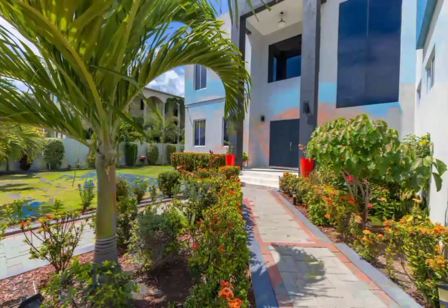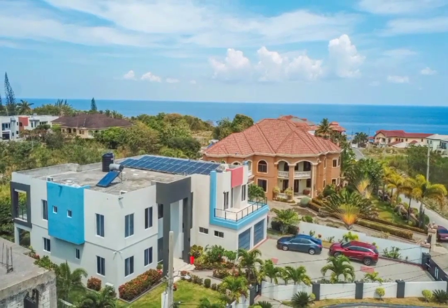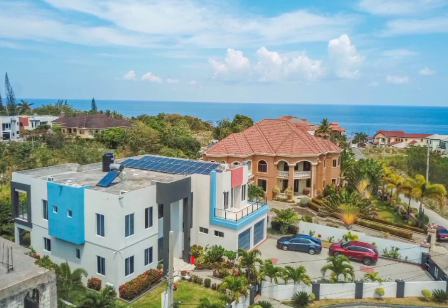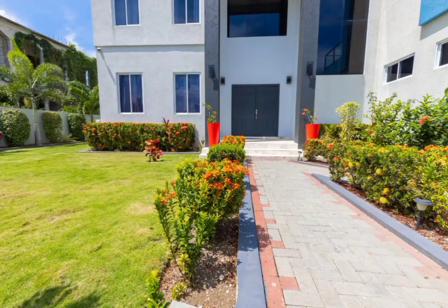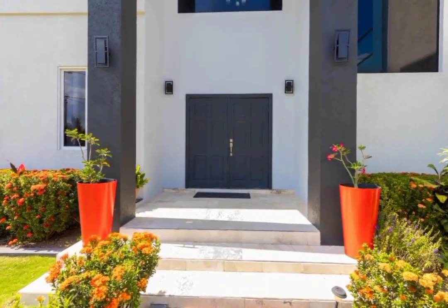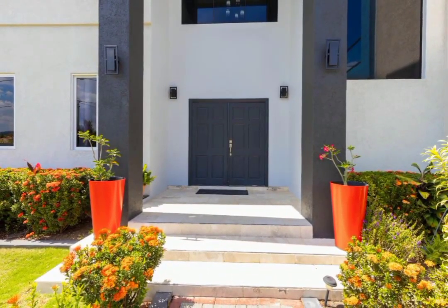This split-level home spans 5,700 square feet of living space dispersed over two levels, consisting of four well-appointed bedrooms, each accompanied by its well-designed en-suite bathroom. In addition, there is also a fifth bathroom.